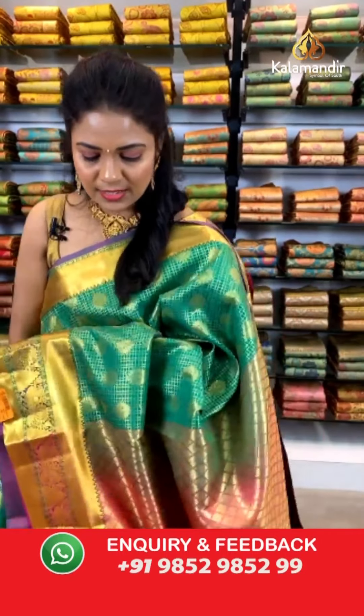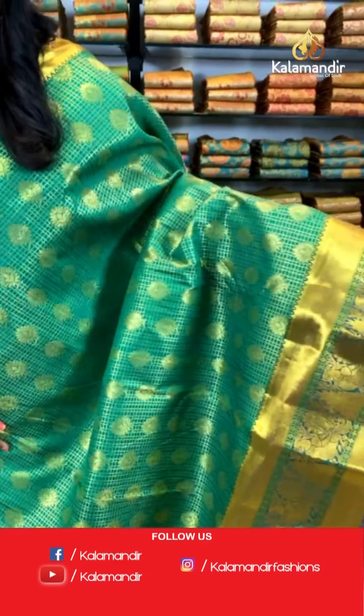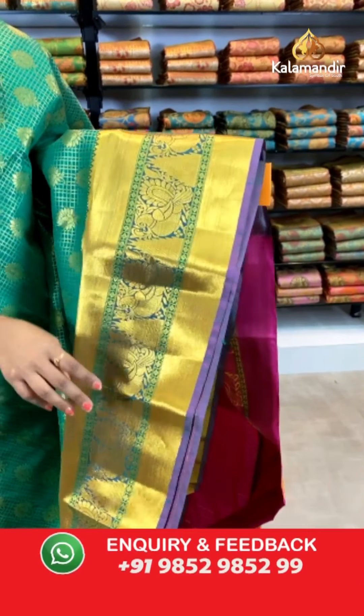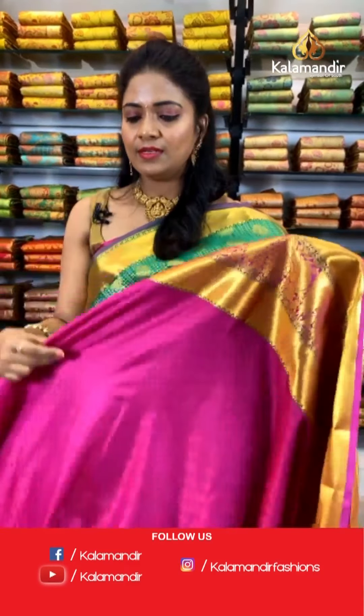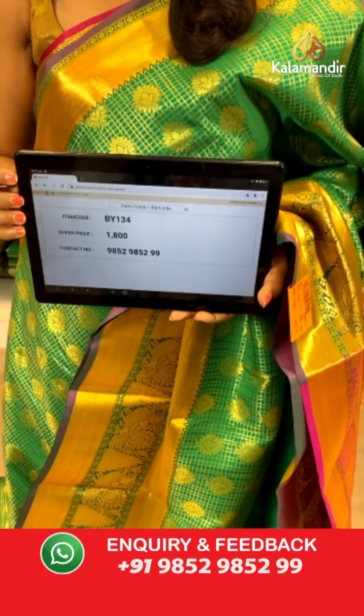Moving on to a very different pattern in today's Sahastra Pattu sarees — a checks pattern of green and pink color combination saree. We have a lovely checks pattern with floral butis. The border has khadi and also peacocks and temples design. The blouse is a contrast with self-embossed floral butis along with the border. Saree code: BY134, price ₹1800 only.